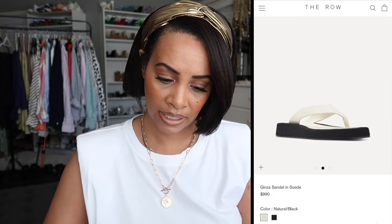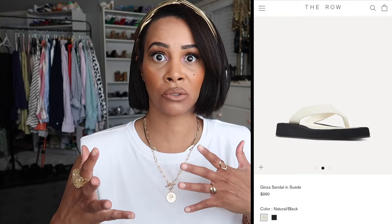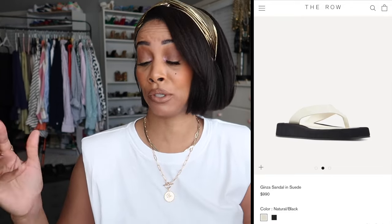The next dupe is some sandals — a dupe of The Row Ginza sandals, which retail for $990. Who's going to pay $900 for flip-flops? Not me. I have the designer dupe here; I actually had these for two years before I even knew they were a dupe of The Row. I think I got them from ASOS and didn't pay more than $30.